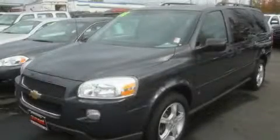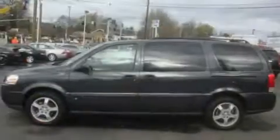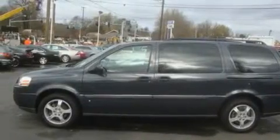This is a 2008 Chevrolet Uplander, designed with features that accommodate. It has a 3.9-liter, six-cylinder engine and an automatic transmission.